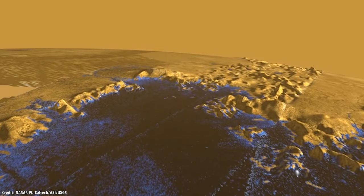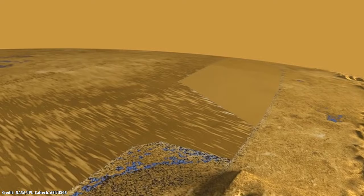The thick nitrogen atmosphere on Titan means that you wouldn't need a spacesuit if you wanted to walk outside on Titan — just a really, really thick coat.